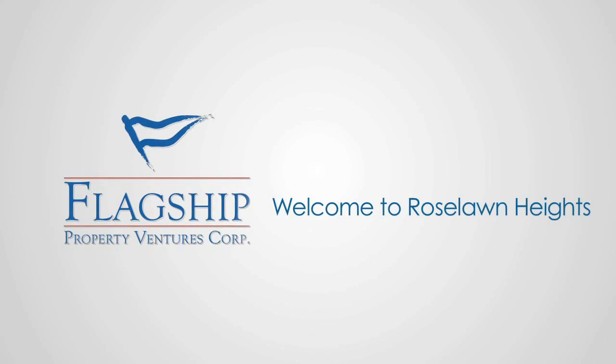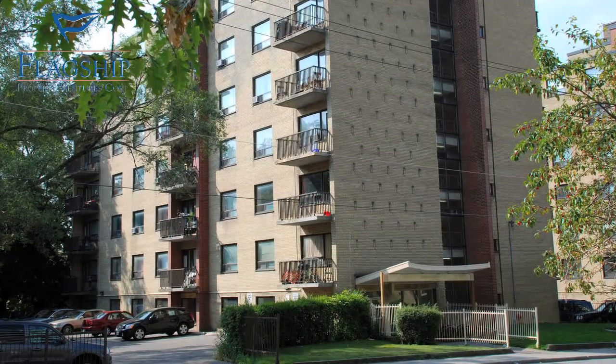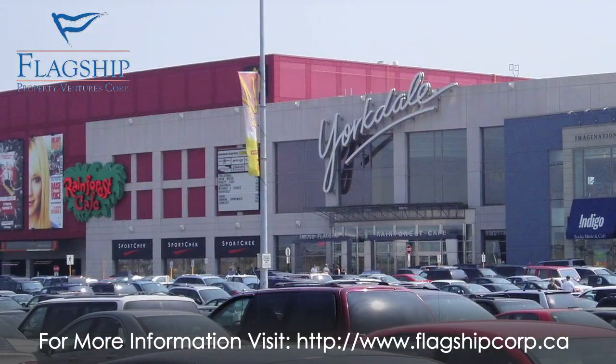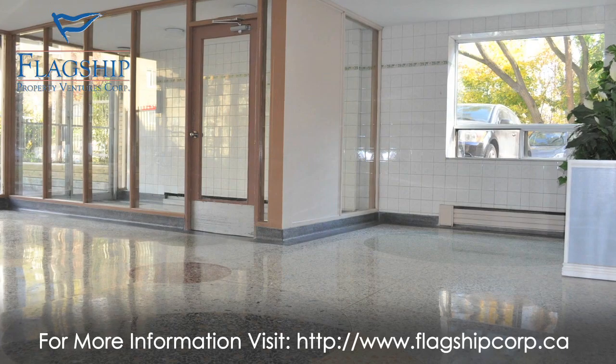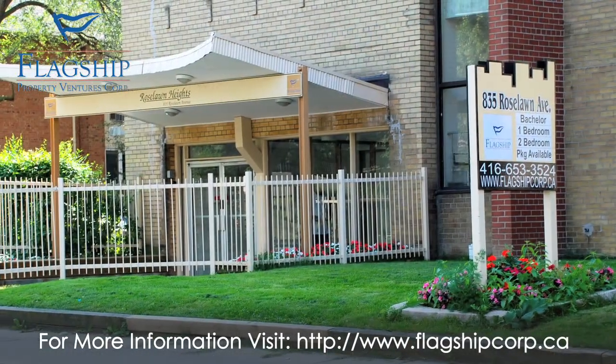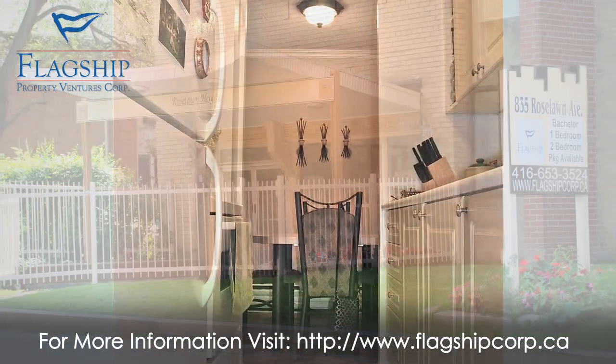Welcome to Roselawn Heights. Located at 835 Roselawn Avenue on a residential street at Roselawn and Marley, we are just around the corner from great shopping and dining. Our prompt maintenance services, a staff committed to superior customer service, and great rental pricing are the reasons why we have such loyal and happy residents.